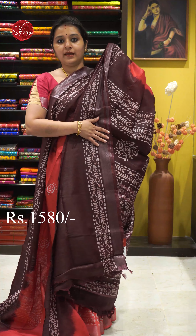Next we have a light leaf green. Very pretty batik prints all over the body. Silver colour jari border on either sides. That's going to be the whole body. A beautiful batik printed palloo and a plain green colour blouse. Priced at 1580.